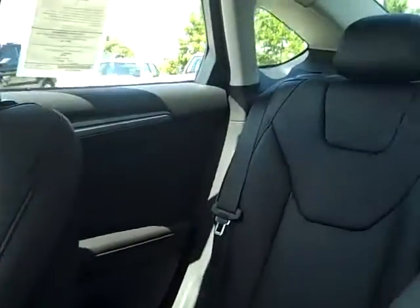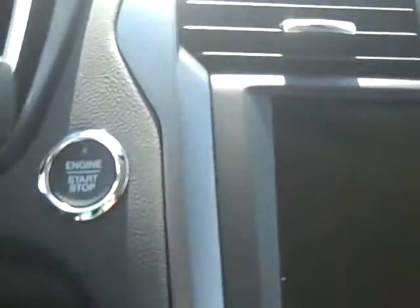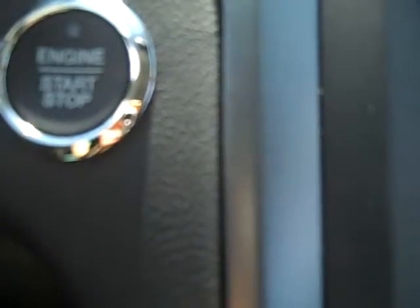You have a dark interior here — black leather. And this does have push button start, which is right here. So all you do is, once your key is inside of the car, press down the brake and push the start button, and it starts the car up.